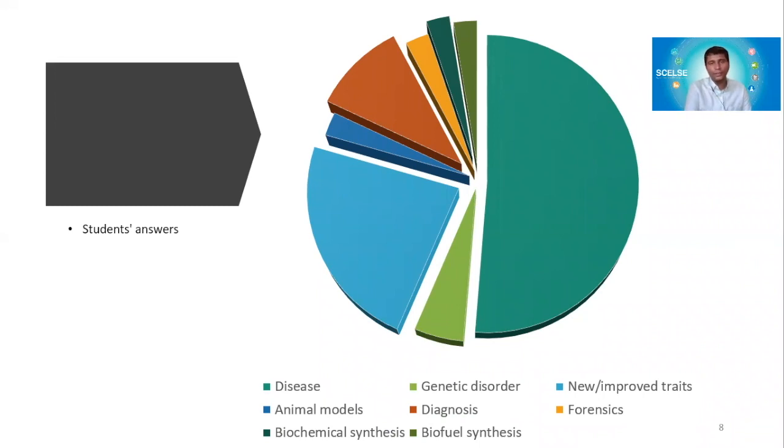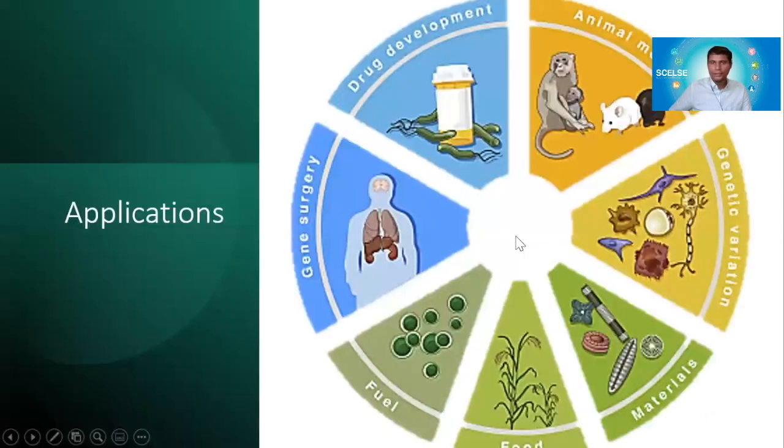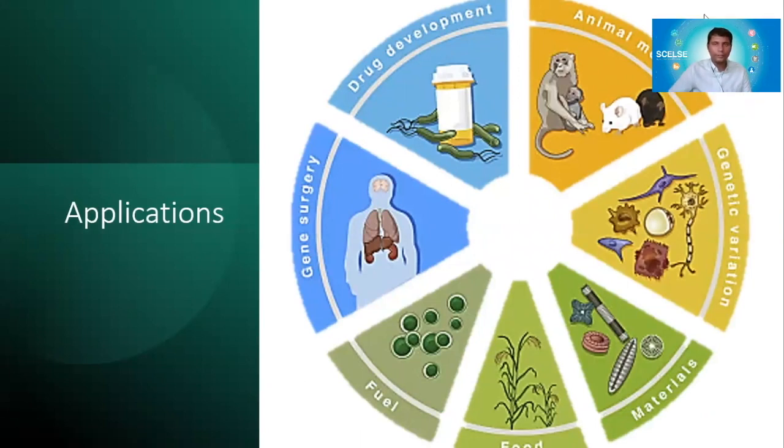When students filled up the form, this is what their answers were: 50% of the students think that CRISPR technology has an application in diseases. The next big thing is actually new and improved traits, followed by diagnostic tools. The other things are very much less — like one percent or something. So most people think it is for genetic disorders and diseases. But it doesn't stop there.